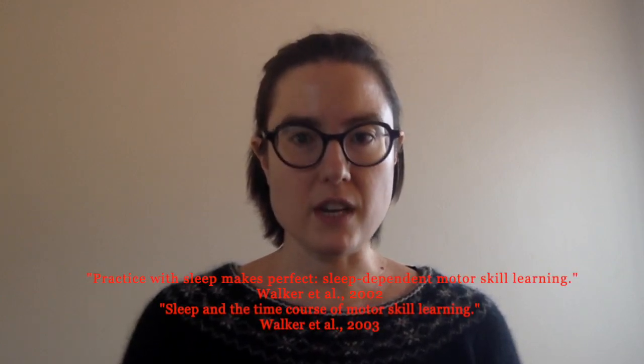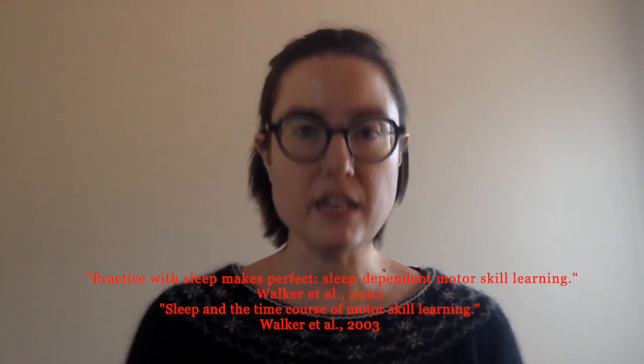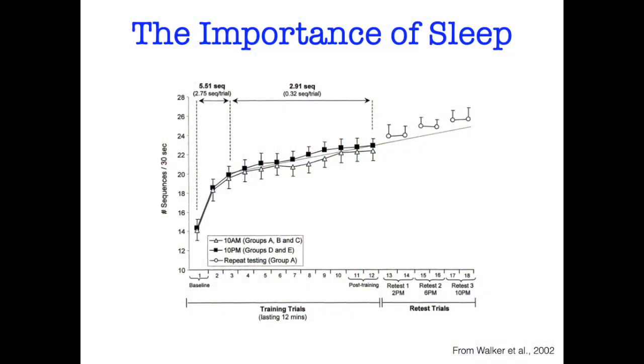The biggest benefits though come from taking breaks over the course of days, not just within a day. We've been talking about breaks within a day; now we're going to shift to talking about long-term breaks — taking days or weeks off — which is the most scary thing for us as musicians. Those of you who have watched my videos before know that I'm always talking about sleep. If you want to watch the full video I did on sleep, I'll link to it below. I'm going to do a brief review here because it's important for this discussion.